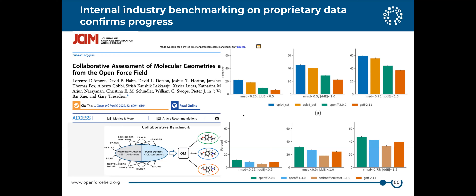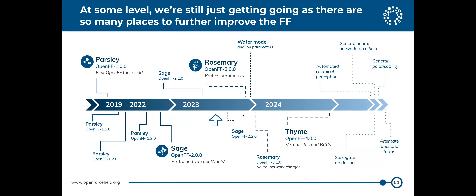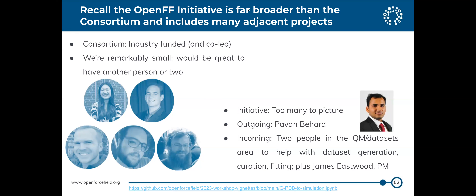There's still a ton we're doing and at some level we feel we're just getting started — there's a whole bunch of things we know will improve the force fields. Remember this is broader than just the consortium; the industry-funded part is a remarkably small group. We have about half of David Dotson and it would be great to have another person or two. One person who's just left was Pavan Bahar, who was doing a lot of the fitting work relative to QM, but we have two new QM data set people coming on and a project manager.